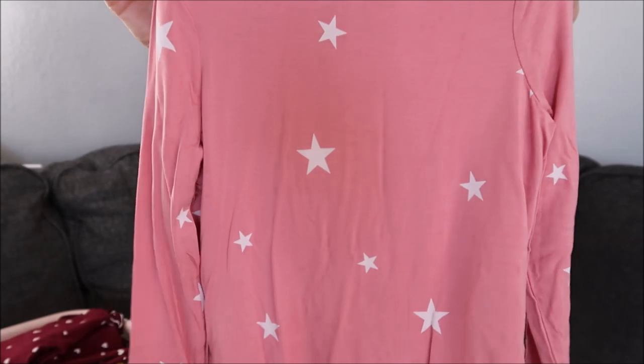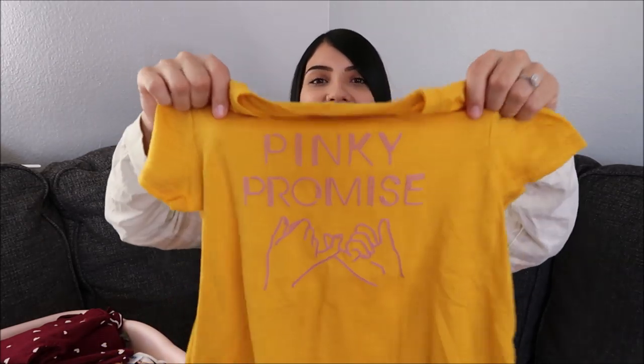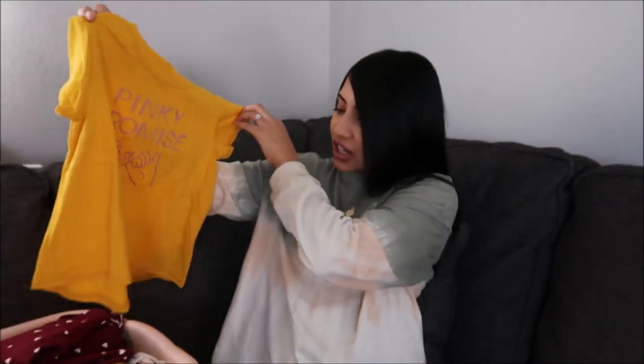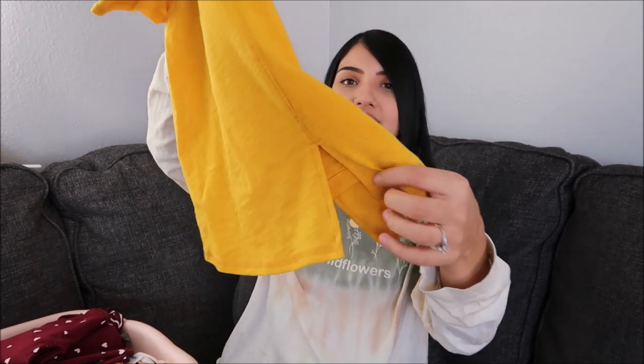Another thing I picked up for Layla is this pink shirt — it just has stars all over it, and again the front is slightly shorter than the back. Next is probably one of my favorites: a mustard yellow shirt that in pink says 'pinky promise.' Me and Layla pinky promise all the time — we are a pinky promise family, it's kind of our little thing. The words and the picture are kind of stitched in, which is a really cute touch. Again the front is a little bit shorter than the back and the back has a little slit.